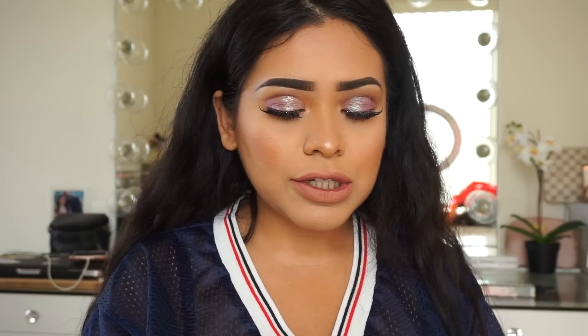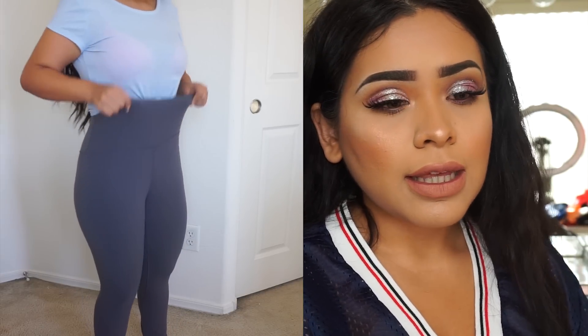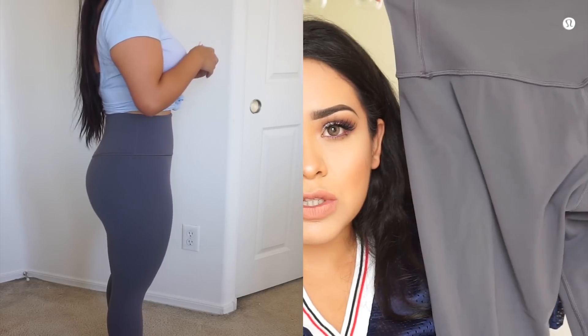I like to mix it up, so I only have two pairs of Lululemons. I'm gonna go ahead and show you guys one of the newer pairs because the other pair is kind of old. Both pairs I have are the style called the Align legging — I'm pretty sure it's called the Align — and I like the Align leggings, those are the only ones I really like to shell out for because they have a high waistband.